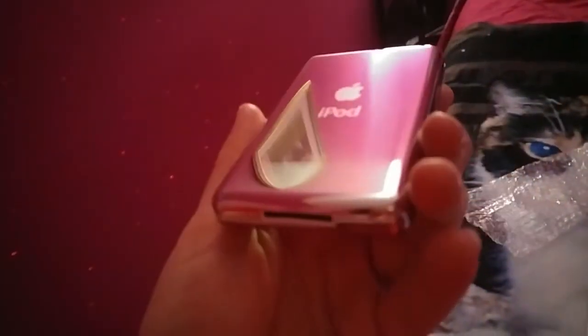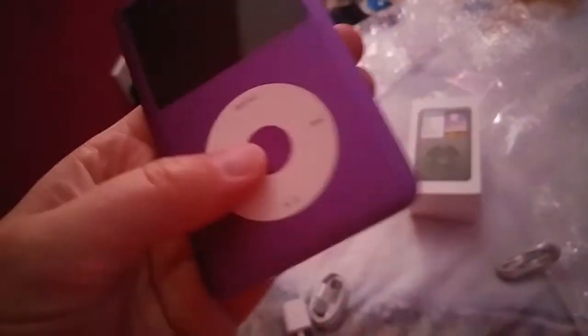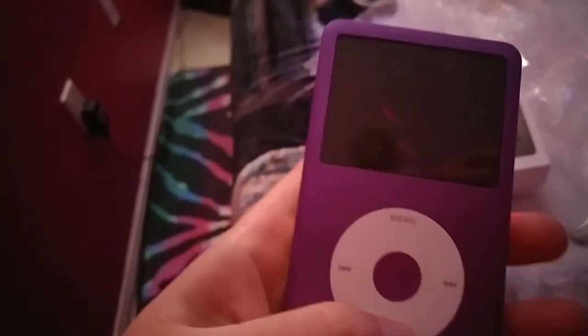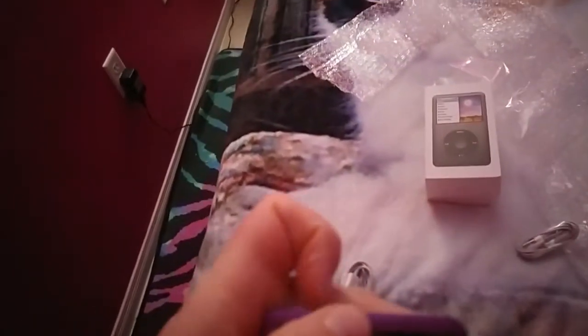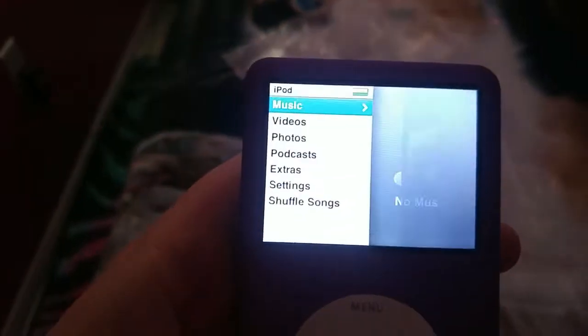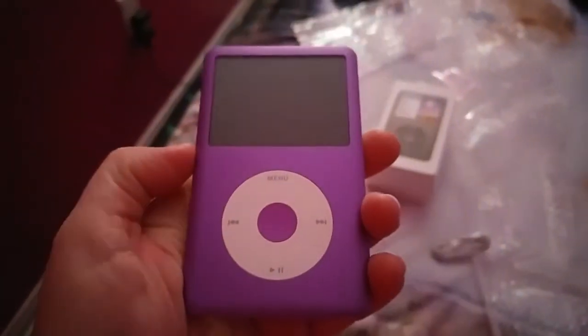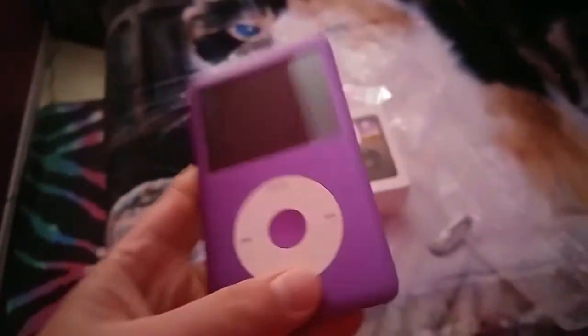I absolutely cannot wait to try this out. I'm really, really excited because I've never used an iPod. And yes, I'm using my phone to film. 256 gigabytes — I don't think my camera can pick it up. Now this iPod is obviously cold because I just got it from the community mailbox. It obviously isn't working right now because it's on hold. This will tell you English because I speak English. Right now there's nothing on this, but 256 gigabytes — can't go wrong. I absolutely love the color.